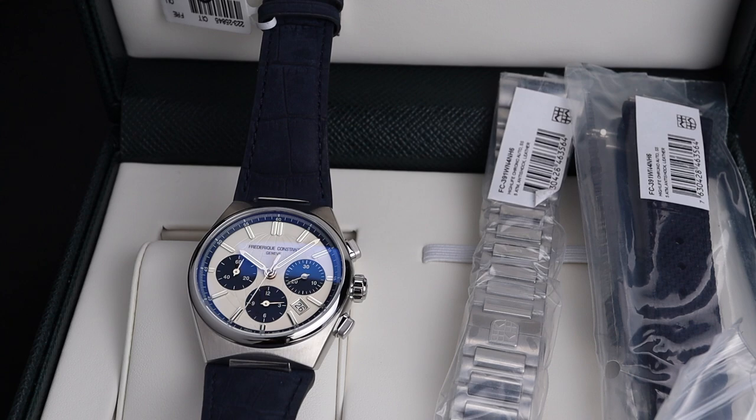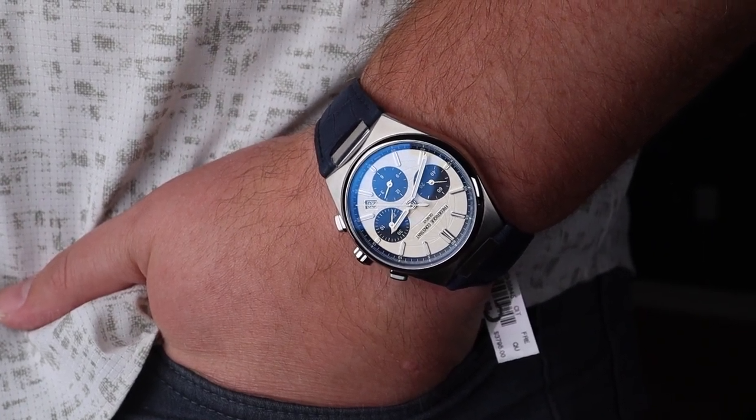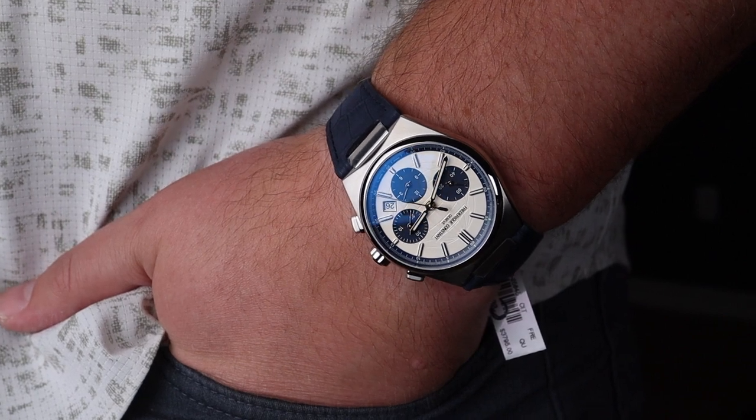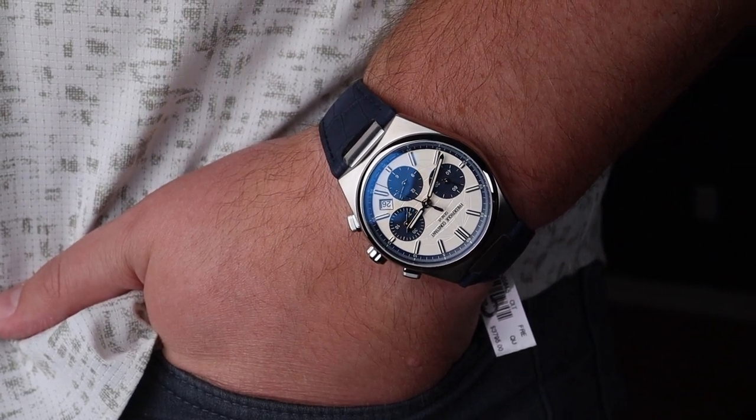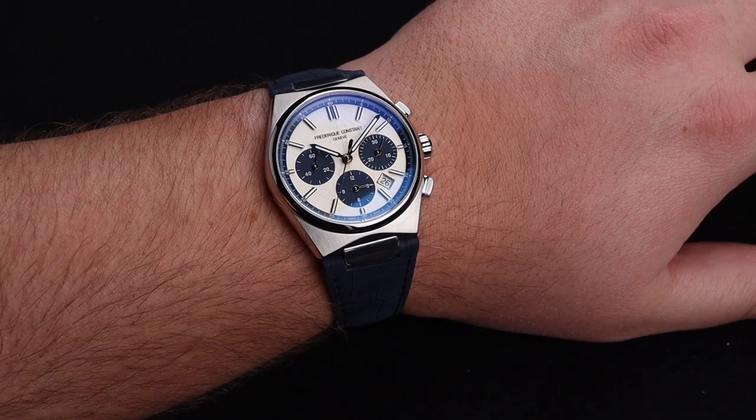I am again shocked at how much value you get out of this fabulous watch. On top of it all, it's a really nice wear — I find this watch to be quite comfortable on the wrist. It's also a very approachable size. On my 8-inch wrist, it obviously looks right at home.